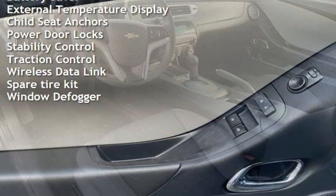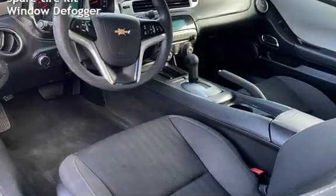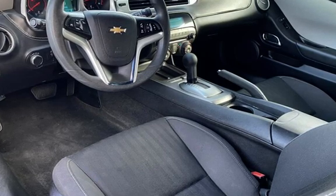Battery saver, external temperature display, child seat anchors, power door locks, stability control, traction control, wireless data link, spare tire kit, and window defogger.